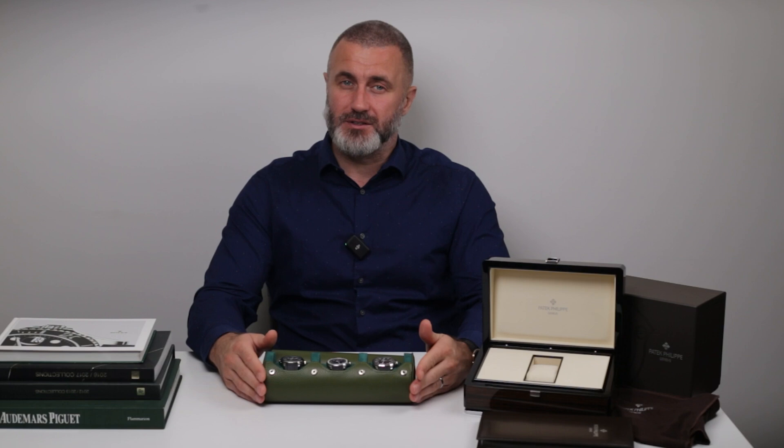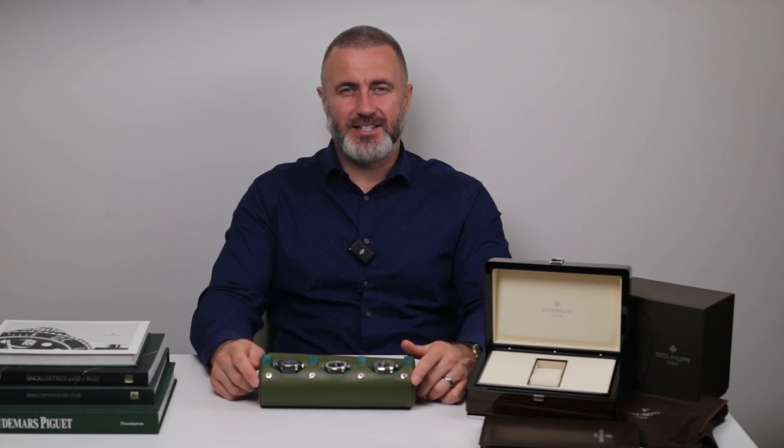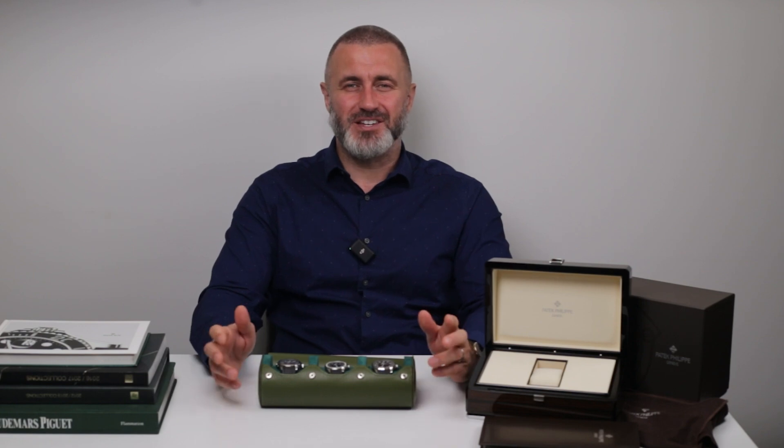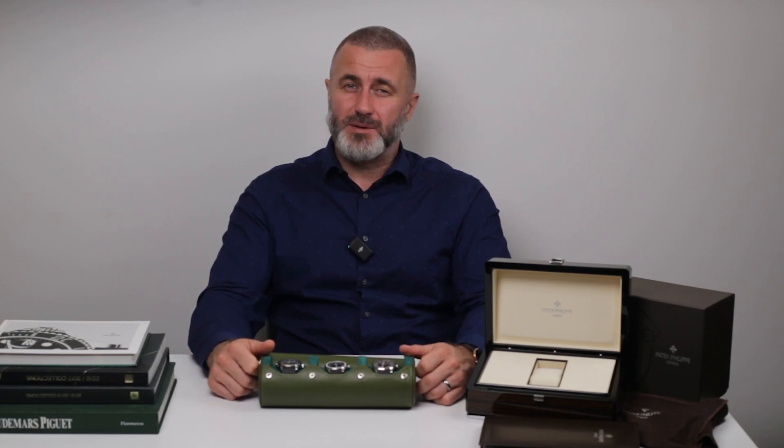These celebrities aren't just wearing a watch — they're making a statement. Now let's dive into some history and talk about how the Aquanaut has appreciated over the years. When it was first released in the late 90s, the Aquanaut was seen as a more affordable entry point into the world of Patek Philippe — though affordable is relative when we're talking about this brand. Over the years, however, the Aquanaut's value has skyrocketed. The demand for these watches, especially for limited edition models, has driven up prices significantly. In fact, in the pre-owned market, you're likely to pay a premium well above the original retail price, depending on the model and condition.